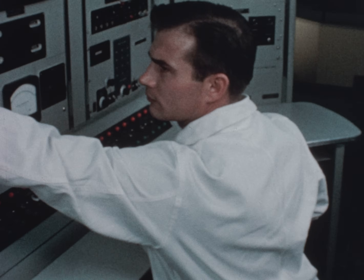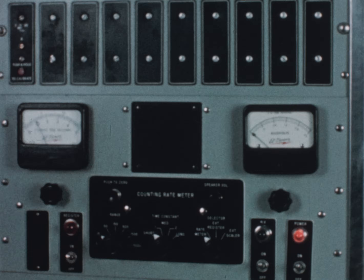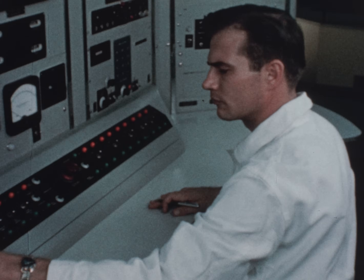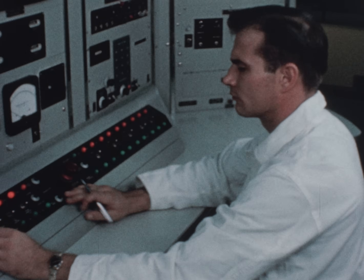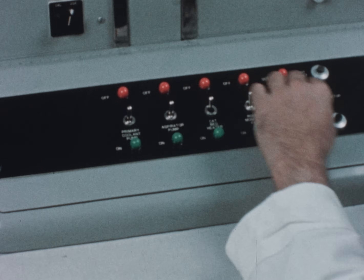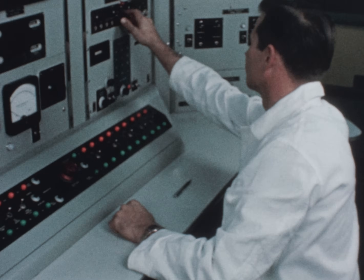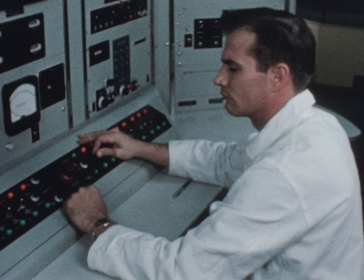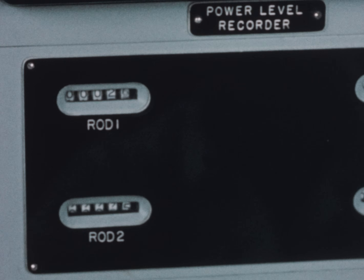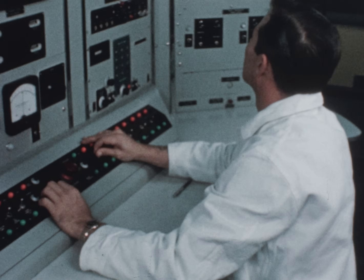From the control console, the operator monitors and controls the complete operation of the reactor. A check is made of the various instruments which display control rod position, cooling system temperatures, gas handling system pressures, and other information required for efficient and safe reactor operation. As control rods are withdrawn from the core, the fission chain reaction begins.